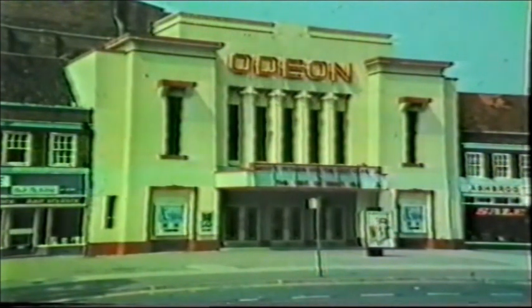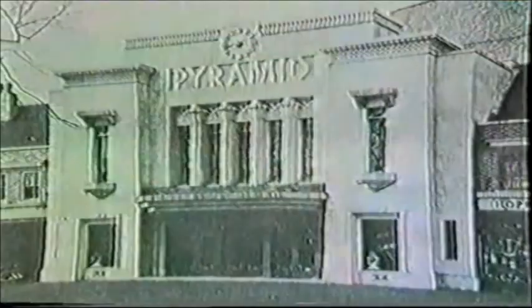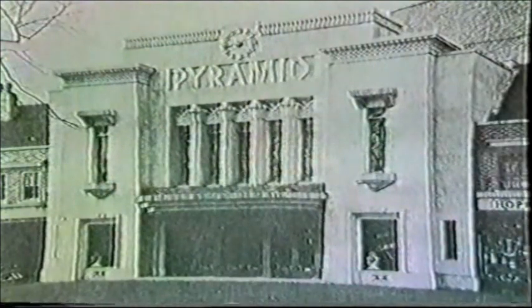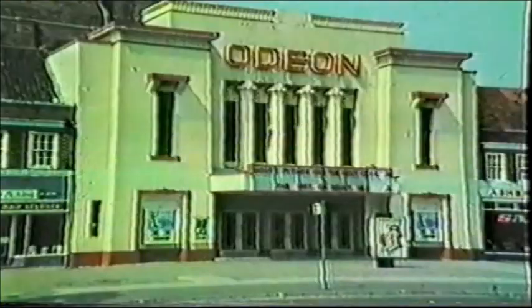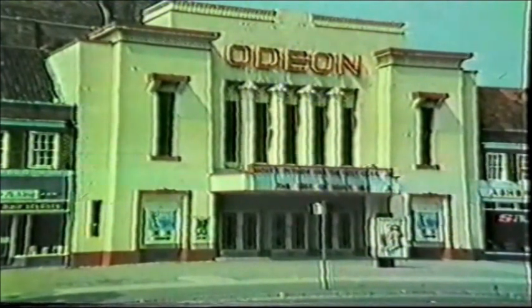As its original name implies, the Pyramid was Egyptian in character both in line and decoration. The facade was flanked by four shops on either side of two pylons, which were each side of a central entrance. Above were five narrow windows, divided by four lotus leaf columns, which supported a pediment. On the extreme sides were two further windows.